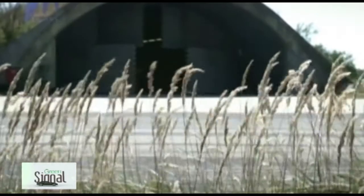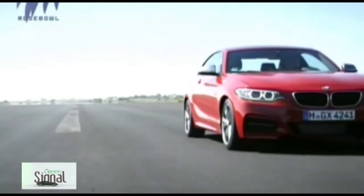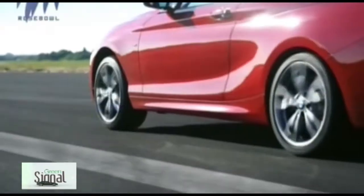The interior is largely lifted from the second-generation 1 Series hatchback, including the dashboard, front seats and switchgear. However, a limited number of unique trim elements attempt to provide the new car with an individual feel.